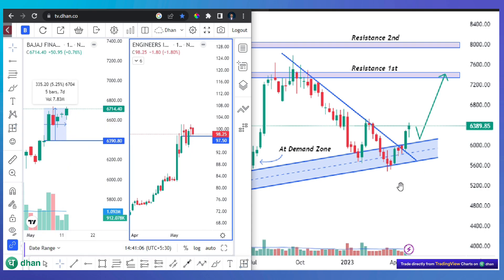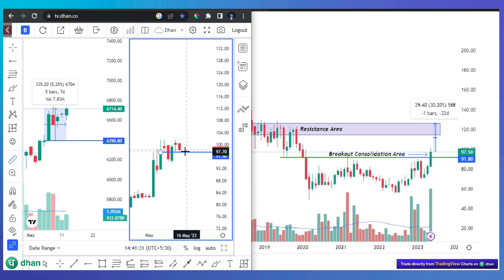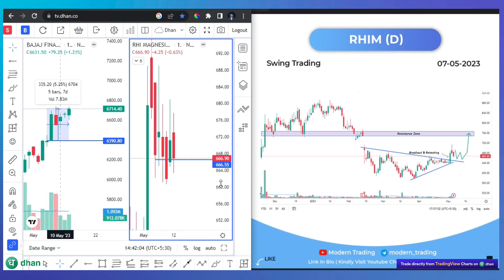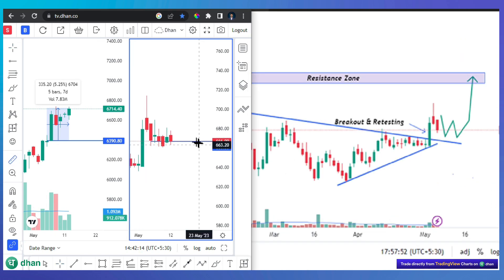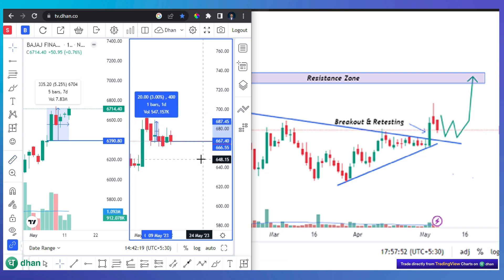The other stock was Engineers India. Our entry level was 97.50. This stock was approximately 4% up, but now we have almost broken even.